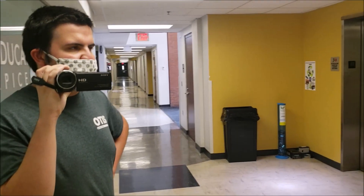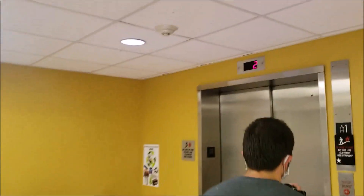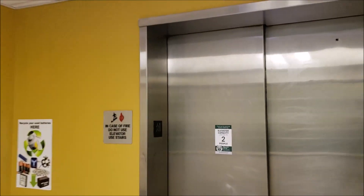This is Engineering Building 2 on the USF campus in Tampa. You've got Innovation Universal fixtures. You can tell this was modded judging by the plate there. So wait until we see what brand this is.